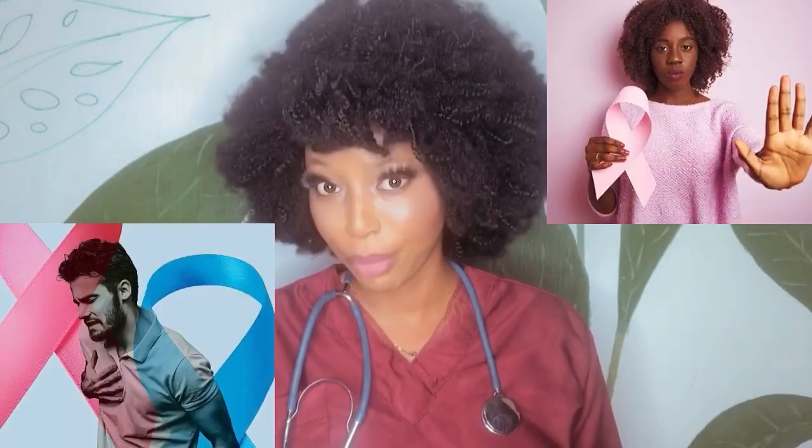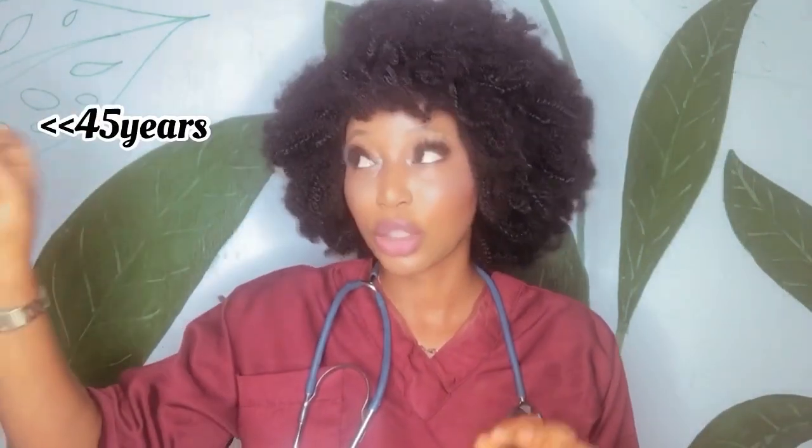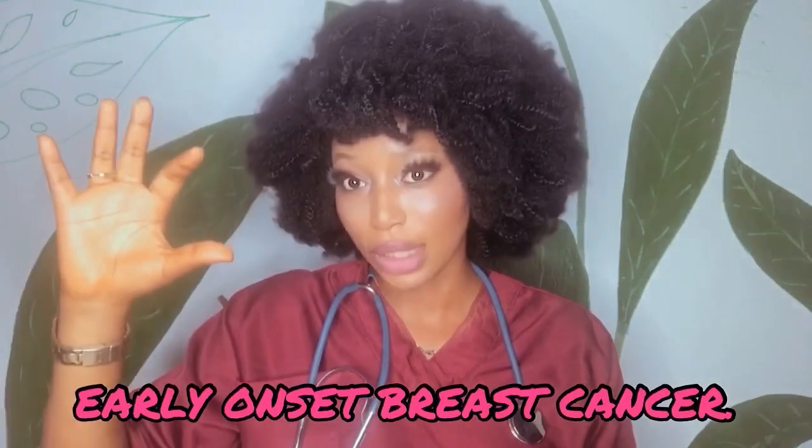Though most breast cancers occur in women above 50 years old, in some rare cases there are things that increase the chance of young women having breast cancer, which is usually called early onset breast cancer.